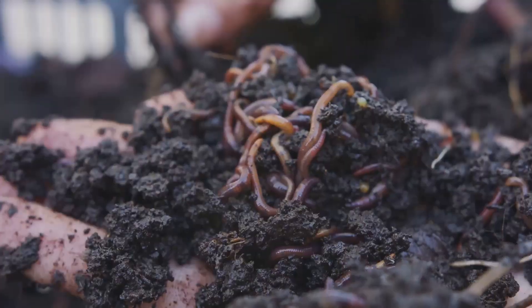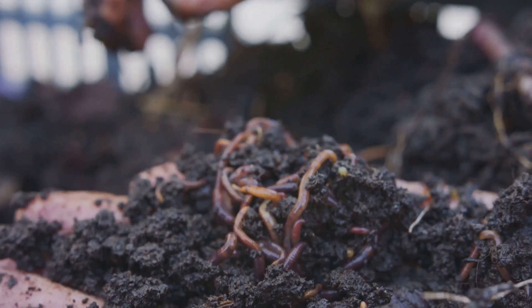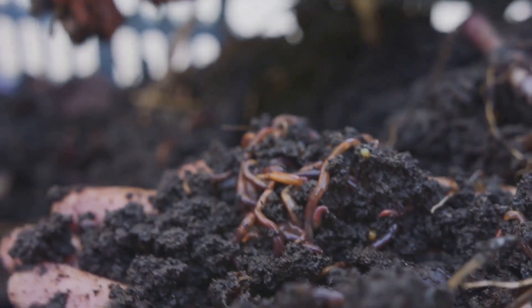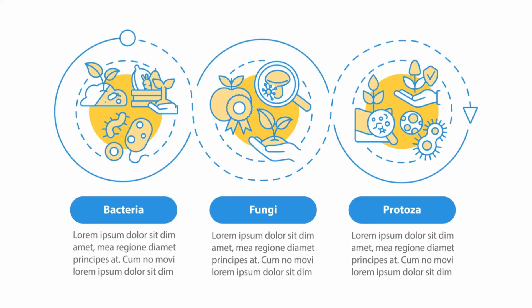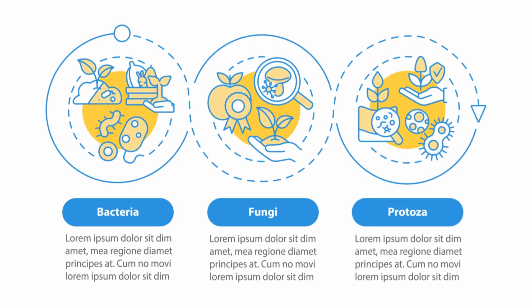Beyond nitrogen, photosynthetic bacteria also make other nutrients like phosphorus and iron more available to plants. They do this by breaking down complex organic matter and minerals in the soil, releasing nutrients in a form that plants can readily absorb.